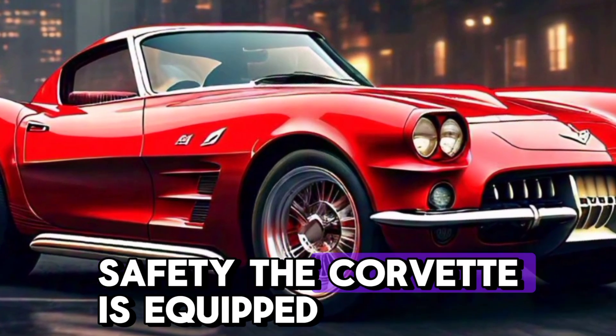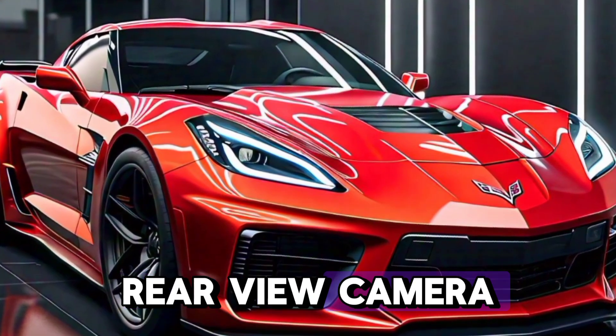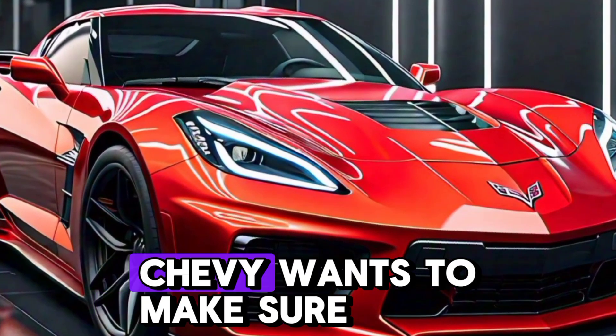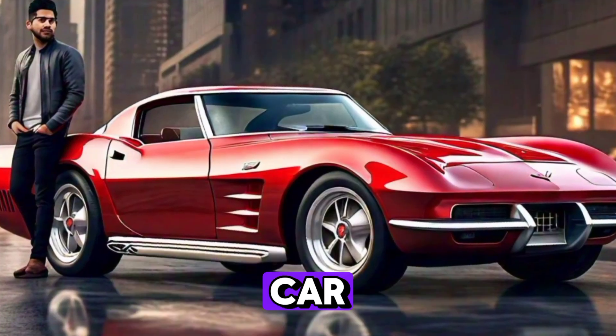For safety, the Corvette is equipped with an array of features. It includes standard items like a rear-view camera, parking sensors, and even more advanced options like forward collision warning. Chevy wants to make sure you have peace of mind, even in a high-performance sports car.